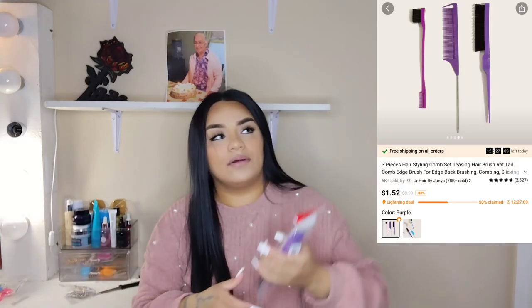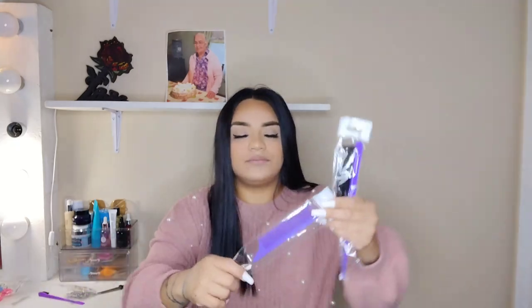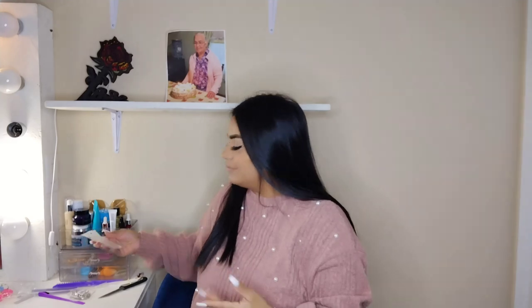I also got a set of hair brushes — I already have a hot pink pair. This set includes a regular brush, a parting comb, and a teasing brush. They're very cute and I think they're about a dollar for three, so that's a really good deal!